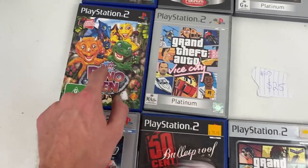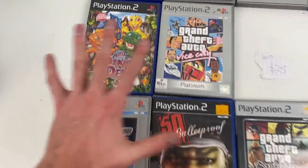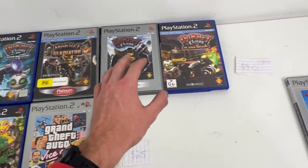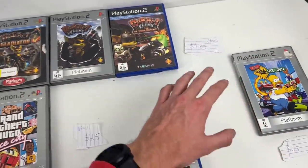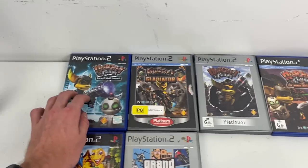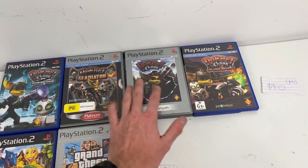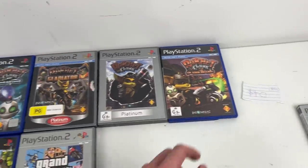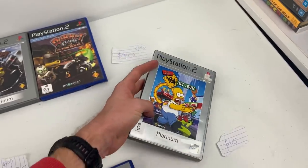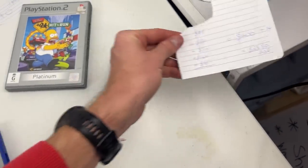Grand Theft Auto Vice City for $25. Buzz Jr. Dino Den — it is a black label — and it's $25 every day of the week. Remember, all of this is because they are complete with manual in very good condition. We've got a lot of Ratchet and Clank, and honestly it was these next five Ratchet and Clank games that were the main reason I made this purchase — the value on every single one can be anywhere between $35 to $40. With two black labels in the mix I'm going to try for $40 each and sell them individually rather than as a bundle.